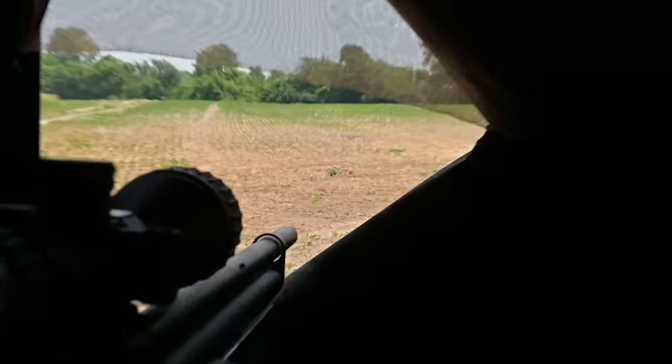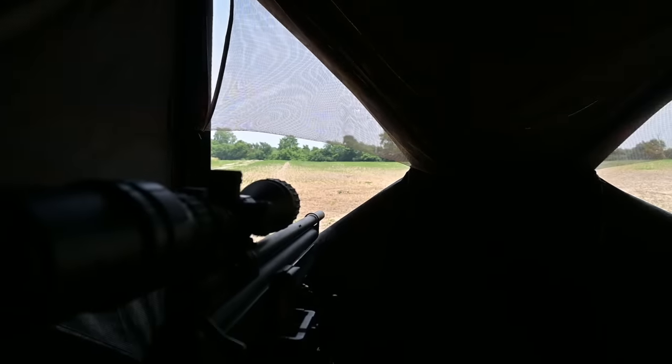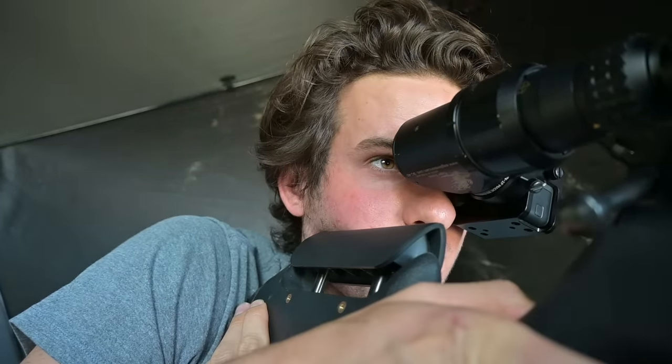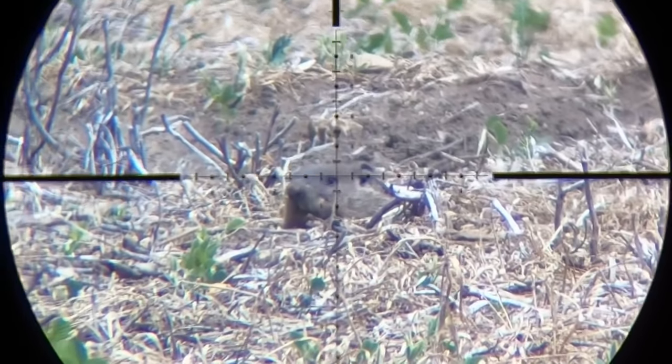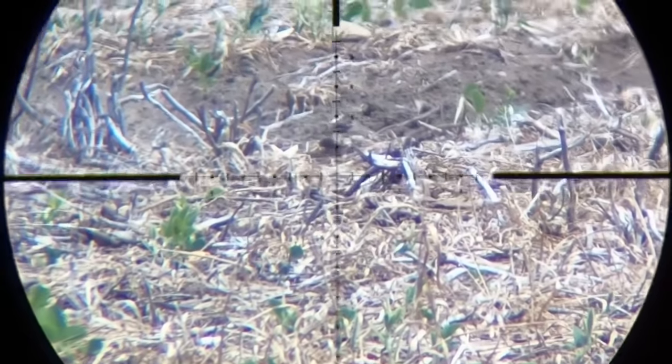Alright guys, we got a groundhog coming out — he's right over there, I can only see his head sticking up, 37 yards away. We got a little bit of wind going left so it shouldn't be too hard of a shot.